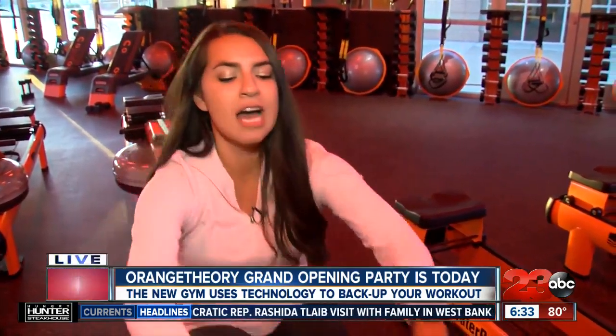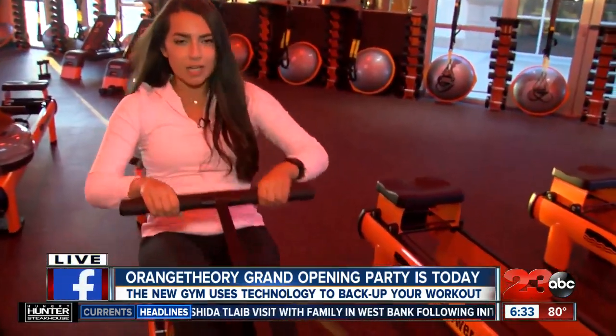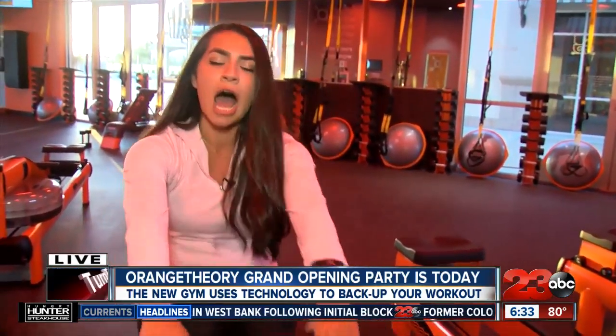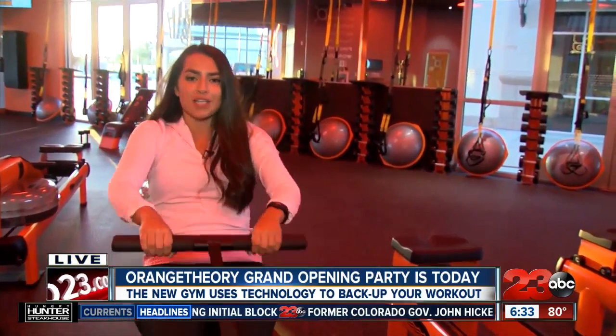Speaking of how far I've come — dang it, it went all the way back down to blue. But I promise I made it to that 71%. Today is the grand opening, so if you want to check out this equipment for yourself, you can come on out to the Orange Theory Fitness on Stockdale. It all kicks off at 5 p.m. We're live in Bakersfield. Daniela Garrido, 23 ABC News.